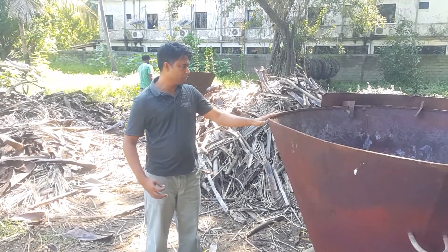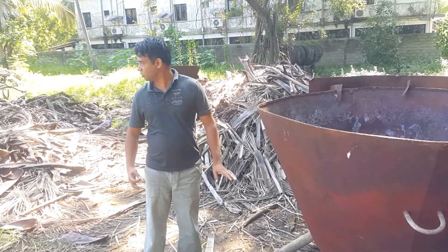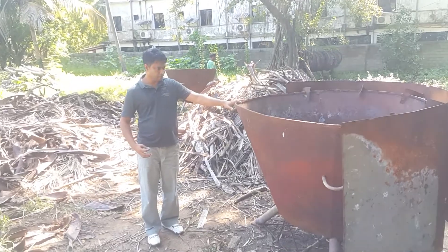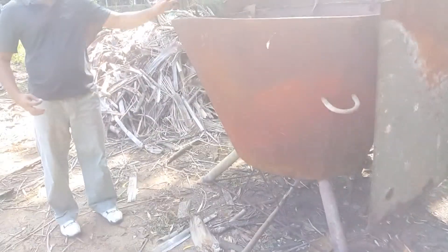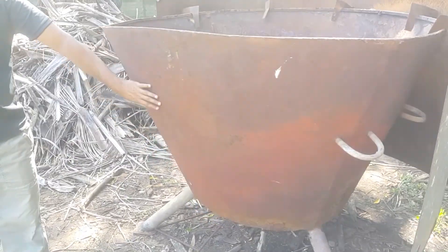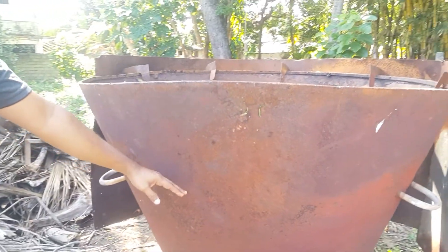This is the kiln we will use to burn all this organic material. Most of this material will be burnt. Today we will see how much we can reduce. To explain this kiln — when you put the material inside and start burning, the outer shield will get hot and it will push the air up.